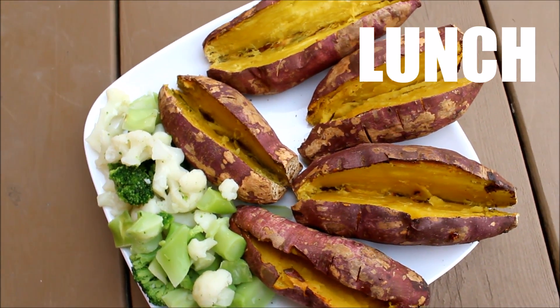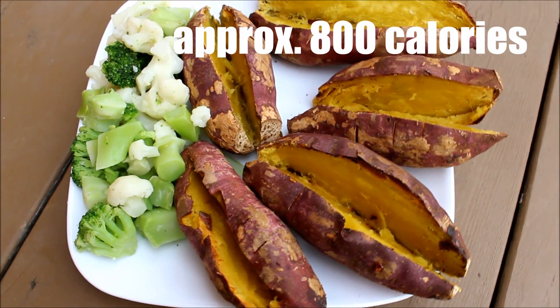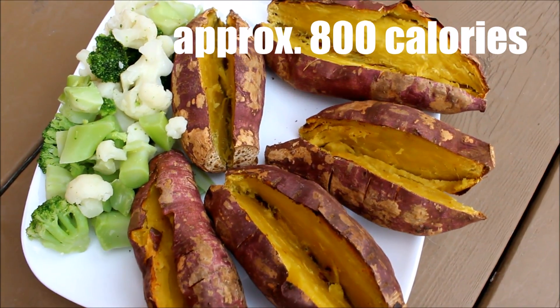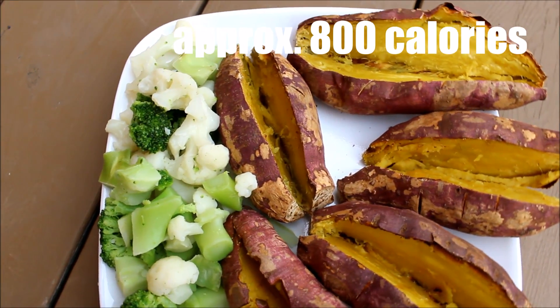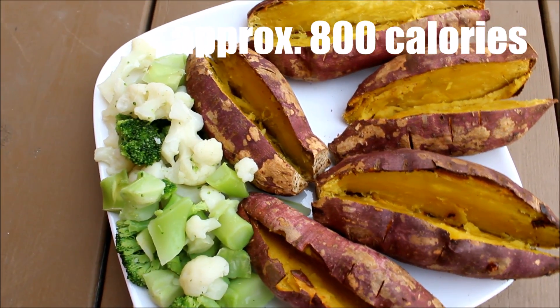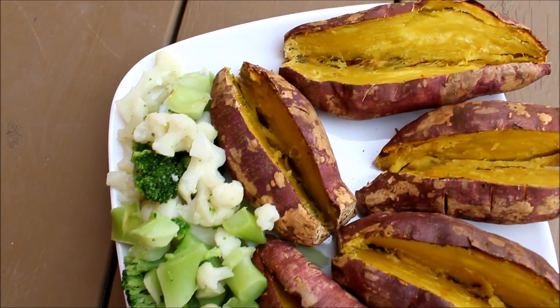For lunch I just wanted something simple. I also ate a lot because I wanted it to keep me full for my afternoon work shift, since I knew I wouldn't be coming back to eat dinner until late. This was actually over 850 grams of Japanese sweet potato.